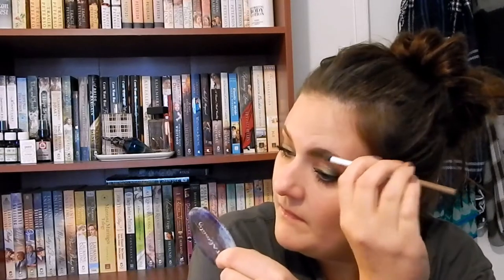Now I'm going to go into my brow product. I really like their brow products. This is in their lightest shade — dark blonde.